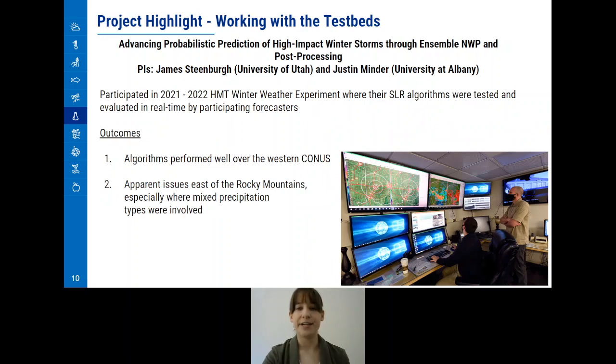Their algorithms were tested and evaluated in real-time by participating forecasters at the 2021 HMT Winter Weather Experiment. These tests allowed the PIs to learn that their algorithms performed well over the western continental United States, but had issues east of the Rocky Mountains. Now, the PIs are able to refocus their efforts on improving the algorithms over the problematic area.